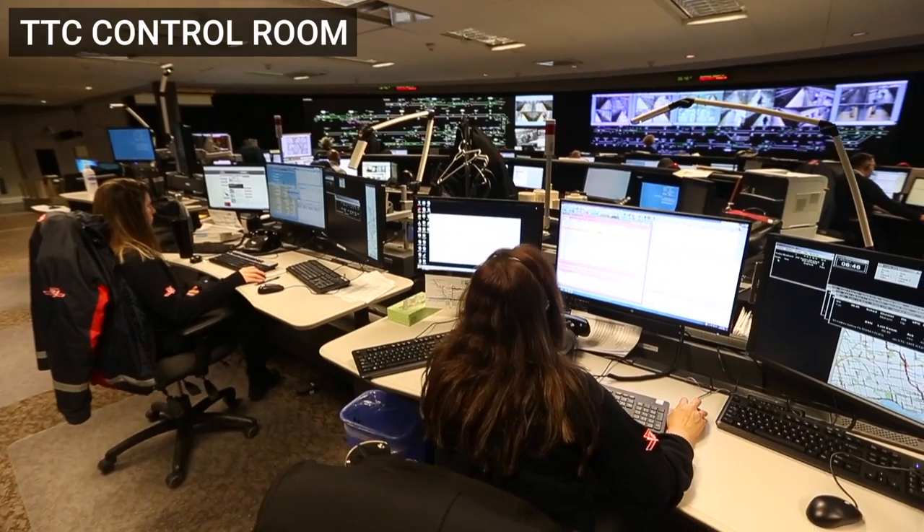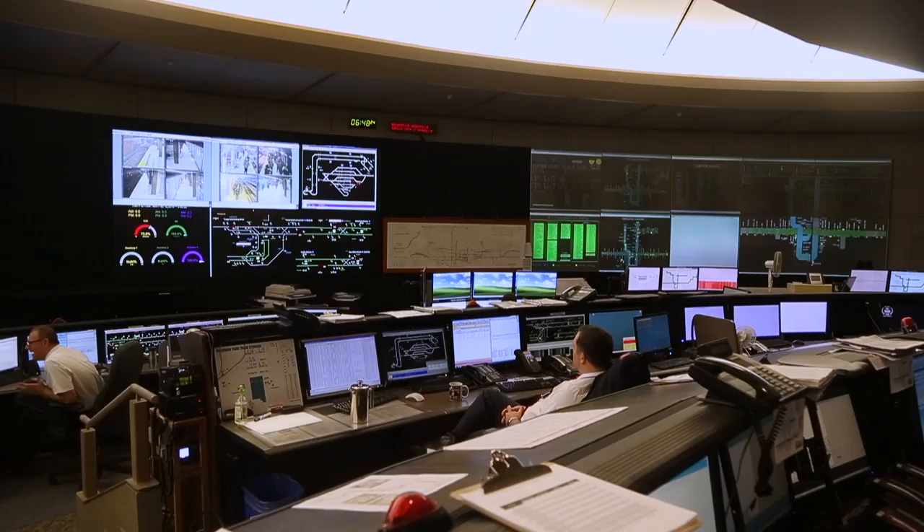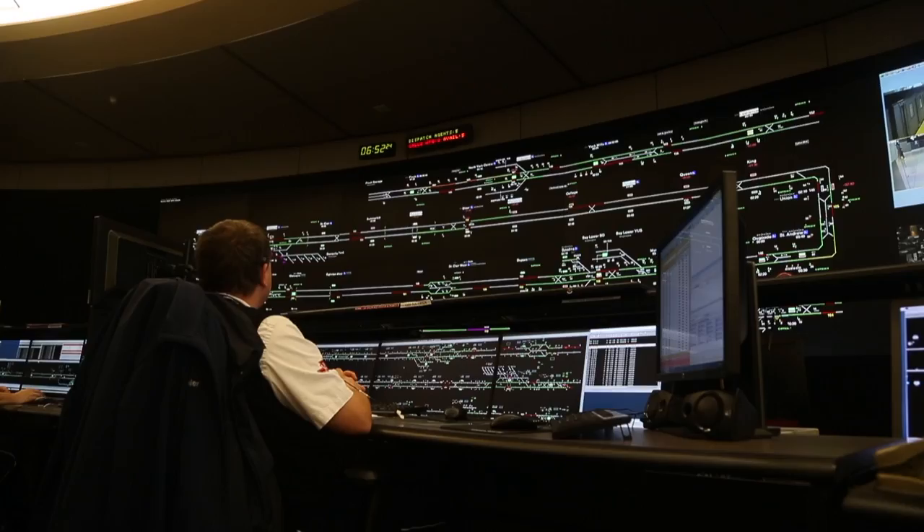This is the Transit Control Center for the TTC. What you're seeing behind us is what we call mimic boards, and those show the position of all the trains throughout the system. We directly manage the subway and SRT lines here, and we support surface operations through communication, record keeping, and dispatching resources if there's a delay or a disablement.